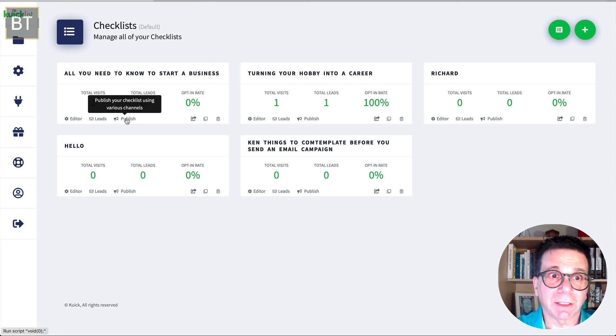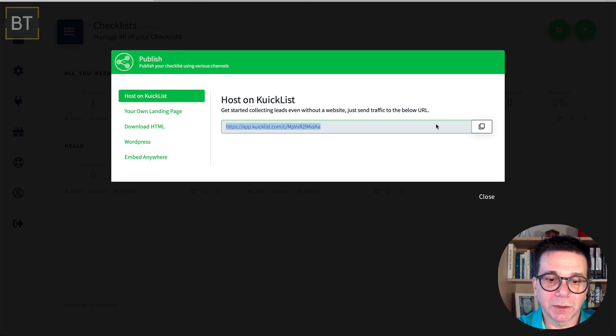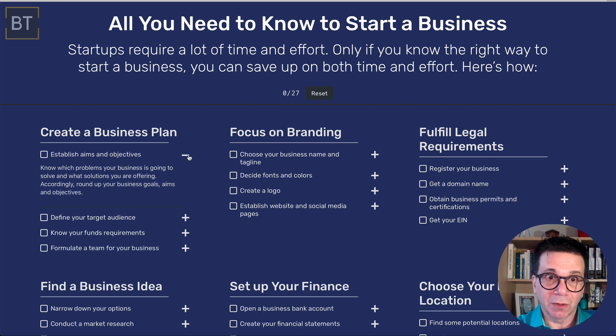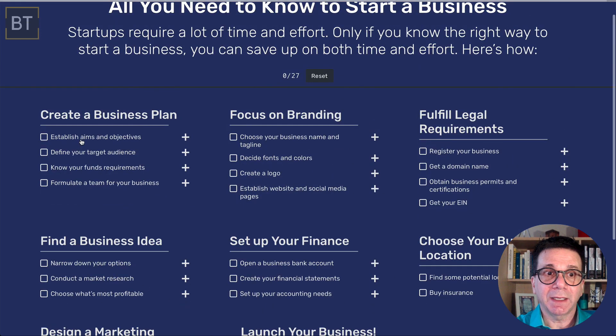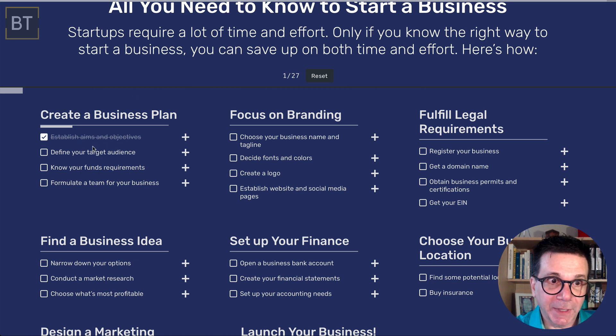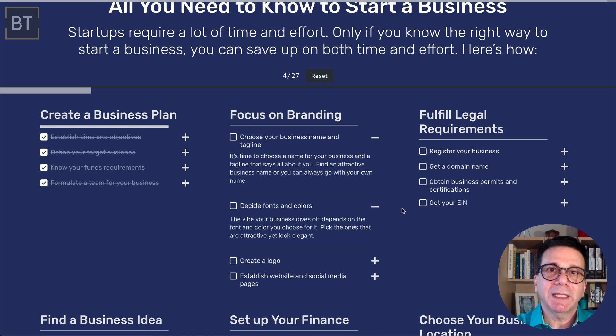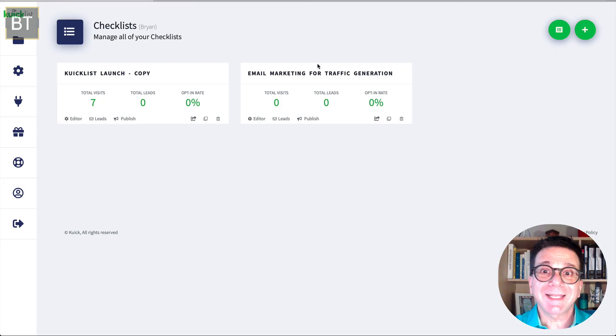To change a checklist item, click the pencil icon — you see the title and what they would see when they click the plus symbol. You can embed a video right there or add a link — it's just like WordPress, very easy to use. When you're ready, click 'Publish.' This is what your customers would get — it doesn't have all the editing icons. When they check off a box, they can see how many things they've done, like four out of 27.